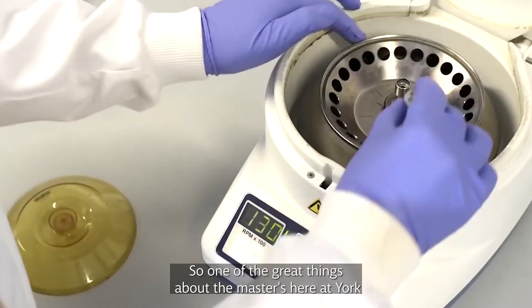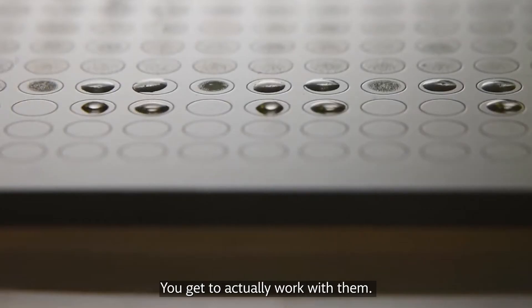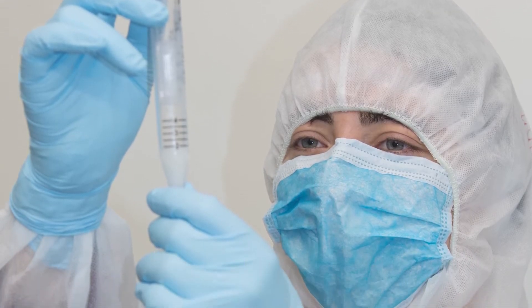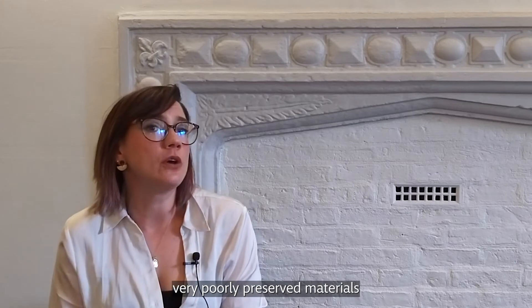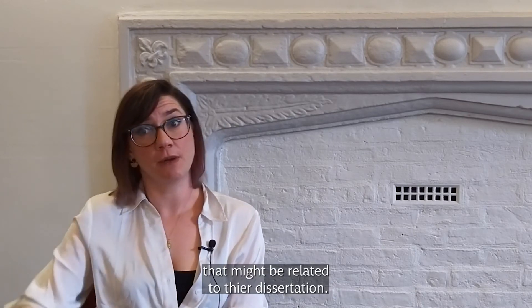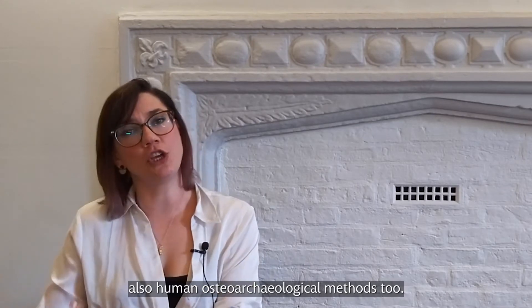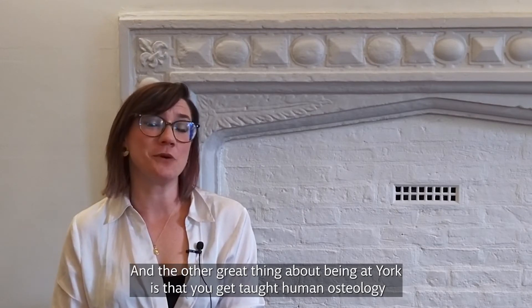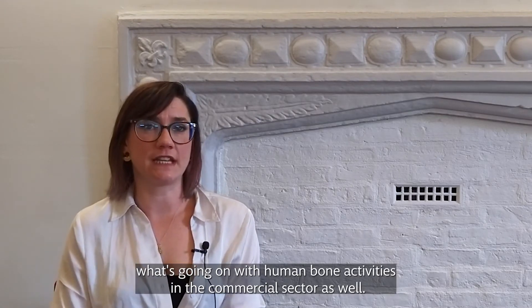One of the great things about the masters here at York is that a lot of the techniques, instruments, and laboratories we have are in-house. So instead of sending samples away, you get to actually work with them within our laboratories using the instrumentation we have to analyse them. The skills we are looking for our students to pick up surround the knowledge of how to work with aged biomolecules and these very poorly preserved materials, as well as laboratory skills related to a particular specialism that might be related to their dissertation. You also get taught human osteology by commercial osteoarchaeologists who lecture for us and have a unique insight into human bone activities in the commercial sector.